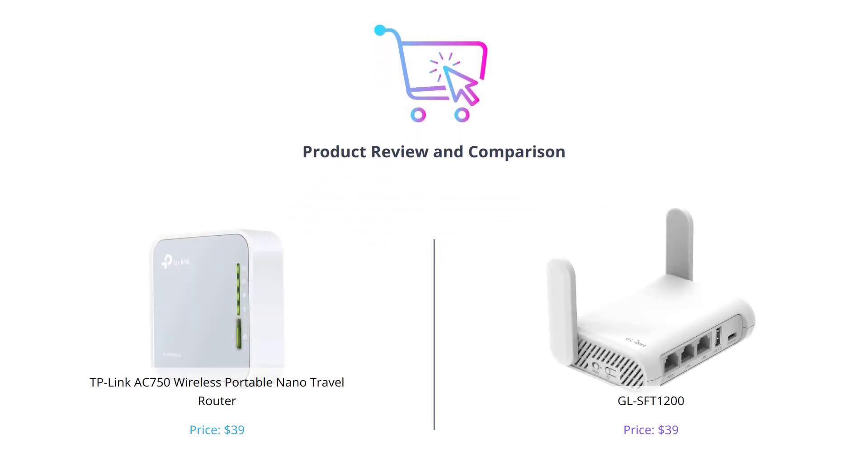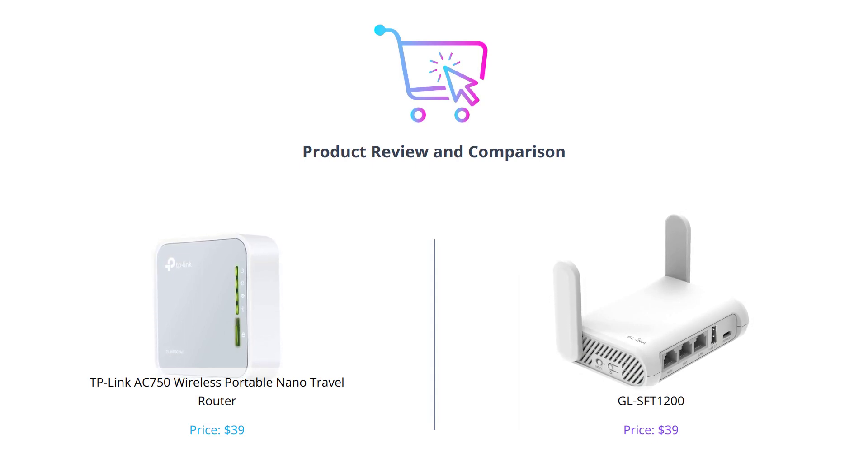Welcome to our channel. Today, we'll be comparing two travel routers to see which one is the best for your needs. Before we begin, don't forget to like the video, comment, and subscribe to our channel for more tech reviews and comparisons.